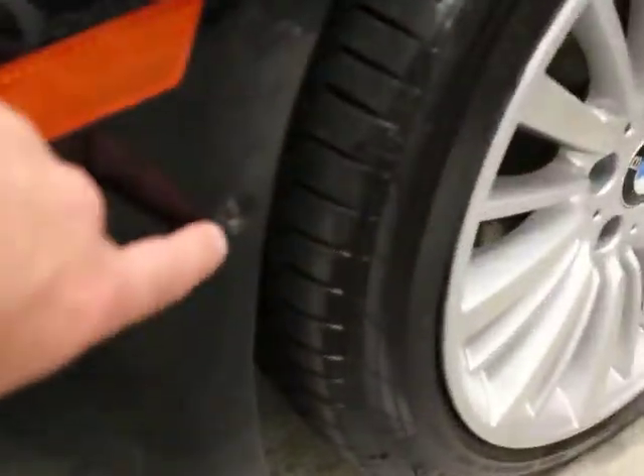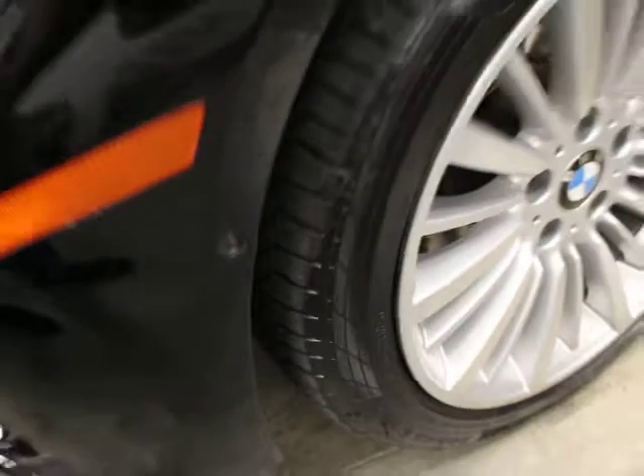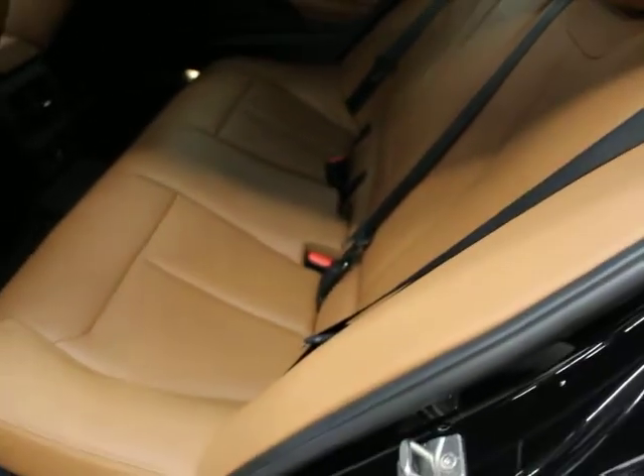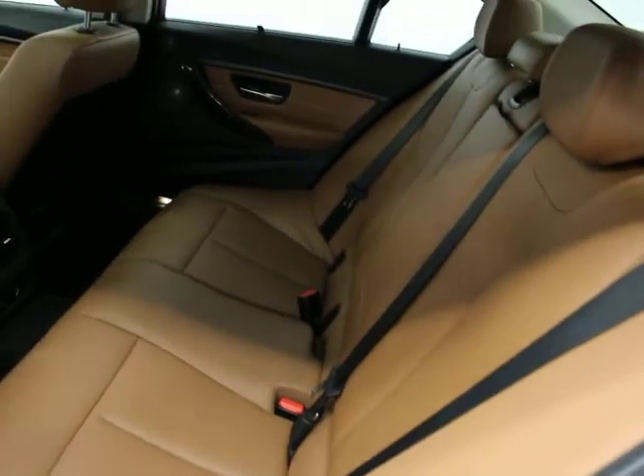It's got surround view cameras — this little dimple here is part of the camera system, it's got a camera in it. It's also got collision warning. There you can see the saddle interior. We've had a couple of these in here, all luxury lines with this color combination. It's got Harman Kardon sound.